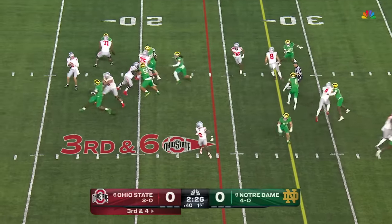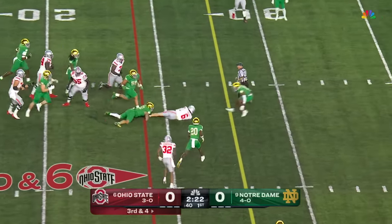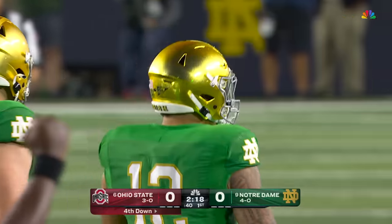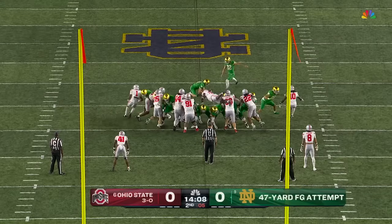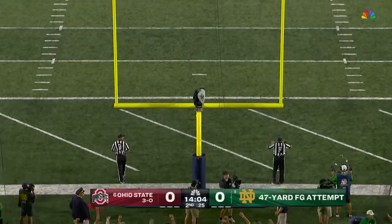McCord going quick on third down, feeling the pressure, looking to escape — can't do so, tripped up. Jordan Botello with a big play and it's fourth down. Three for six on the season overall, and this one's going to curve out. No good from Schrader.